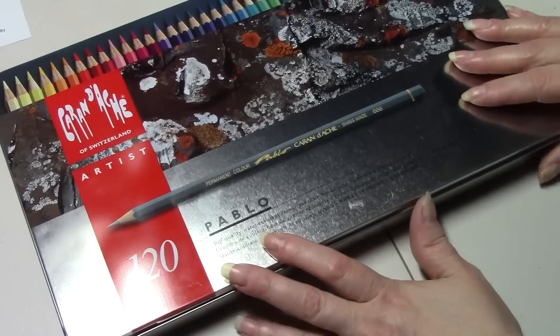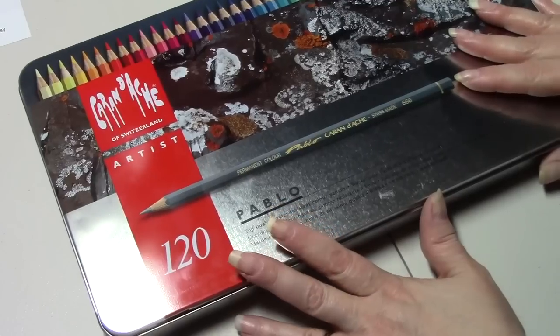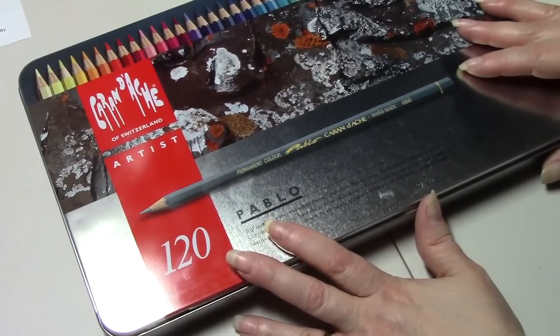As for coloring books, I'm not buying as many — just the really nice quality ones. But my pencils I will keep buying.